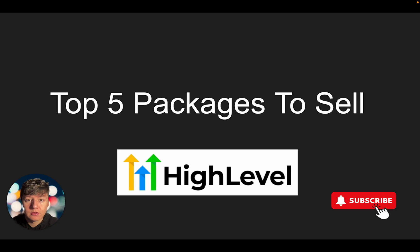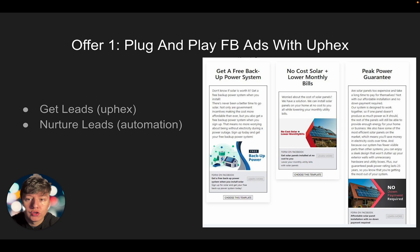The first offer is plug-and-play white label Facebook ads using UPX. If you guys don't know what UPX is, UPX is another platform that we can also white label like Go High Level, and we can integrate UPX into Go High Level as a custom menu link. This custom menu link will allow your clients to run their own Facebook ads in less than 10 seconds with only three clicks. Your client will get a library of ads to choose from, and all they have to do is click on the ad they want to run and add their daily budget.